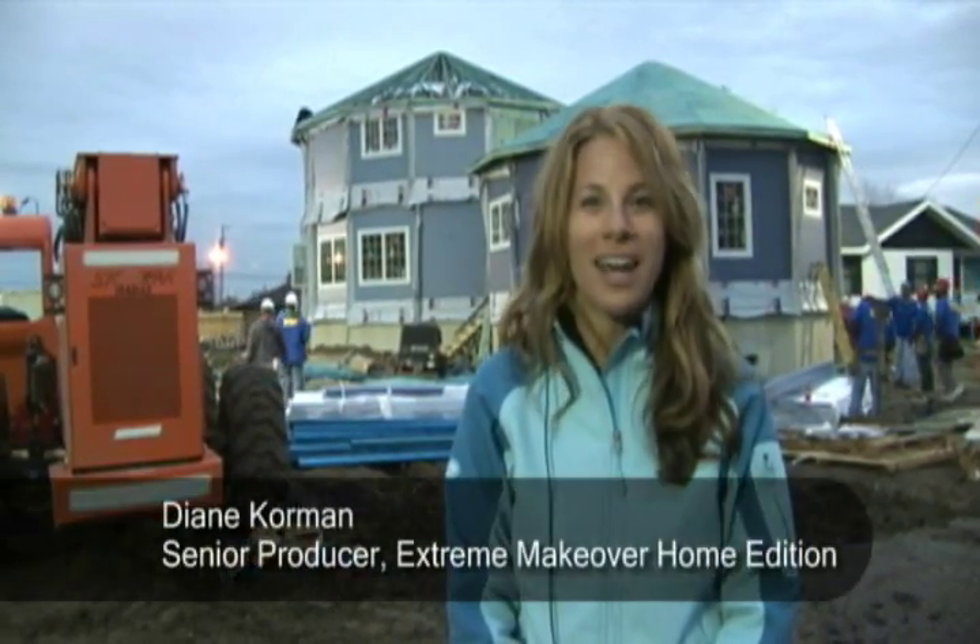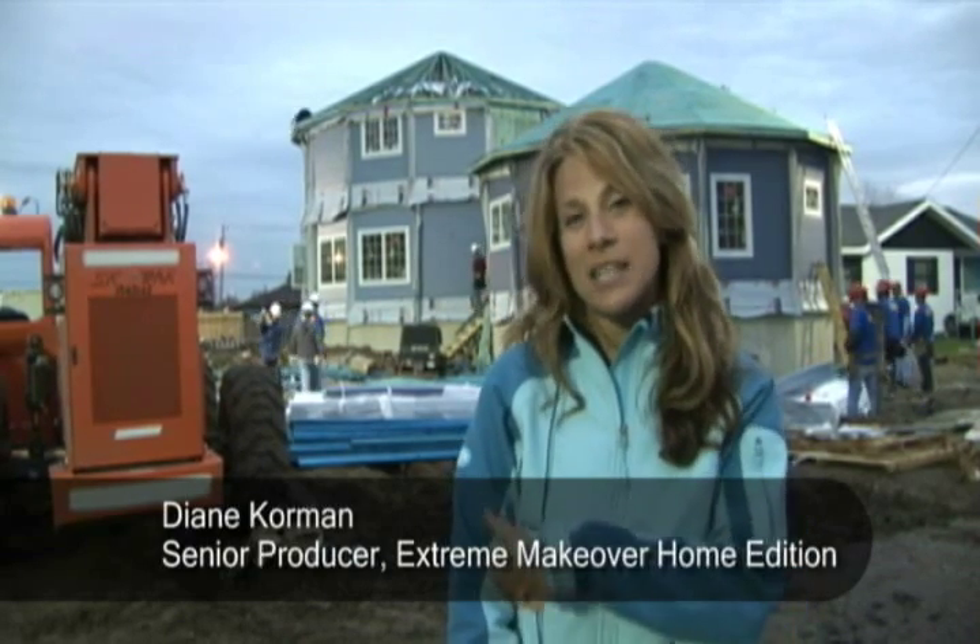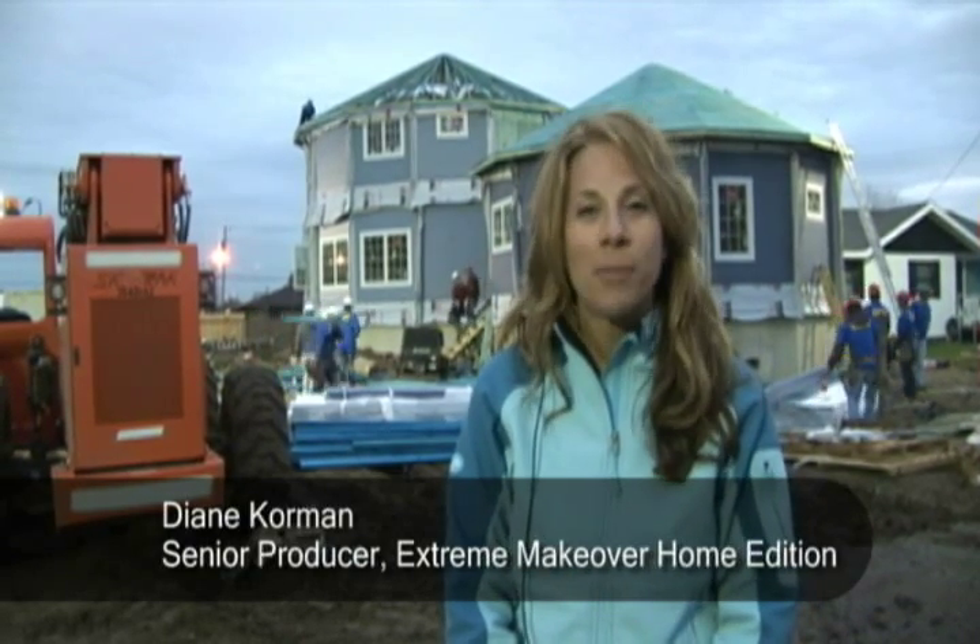Welcome to New Orleans and Extreme Makeover Home Edition's 50-state tour, ending it in New Orleans. As you can see behind me, we've got an incredible build — a green build that Deltek Homes has championed that we want to share with you.